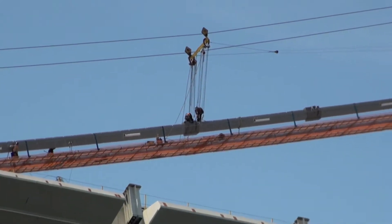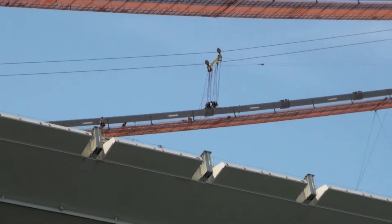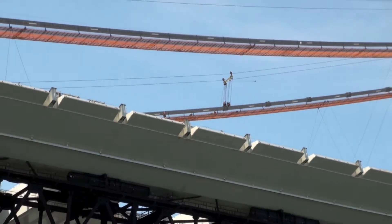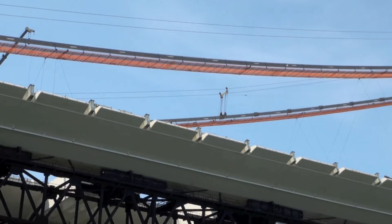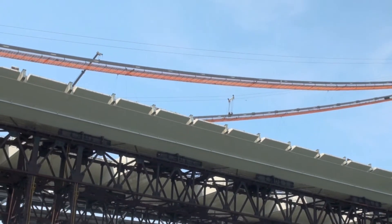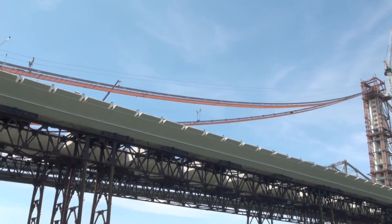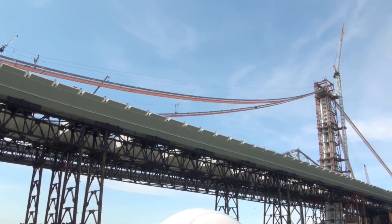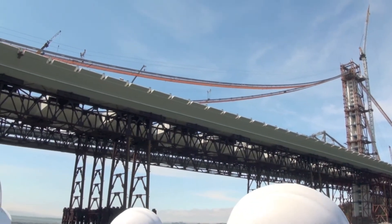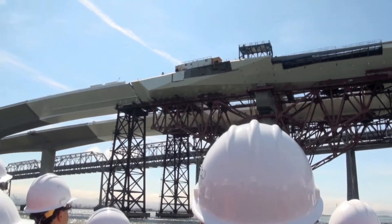We're coming to the east end of our self-anchored suspension and getting into our skyway. The skyway is concrete — 452 concrete deck sections — and at the very end of the skyway we have two 1,700-ton steel sections. Those steel sections were the largest lift in the state of California's history, at 1,700 tons each.